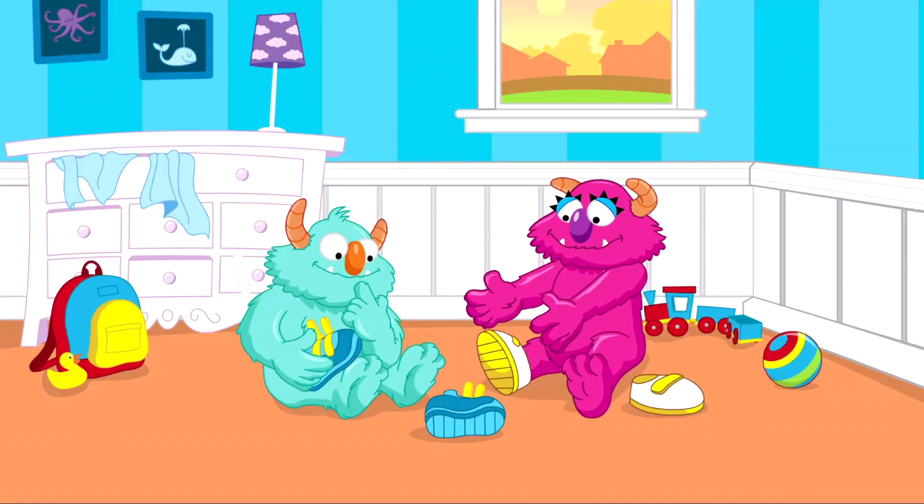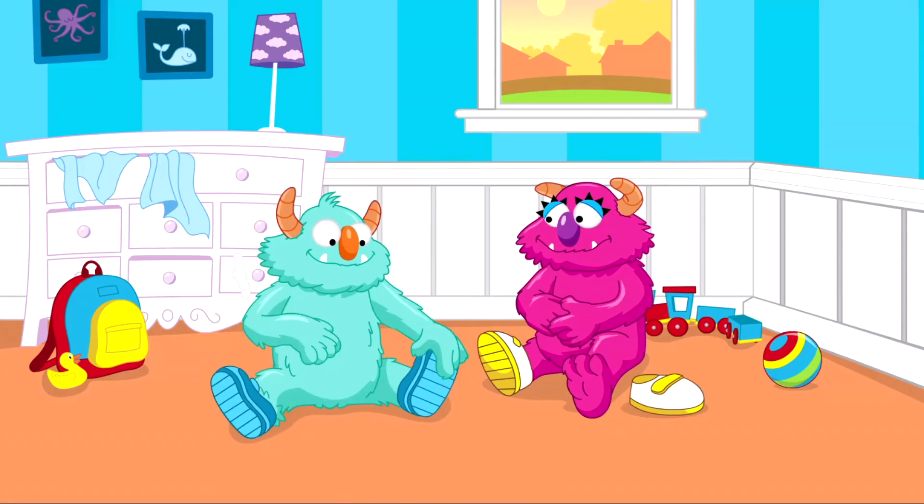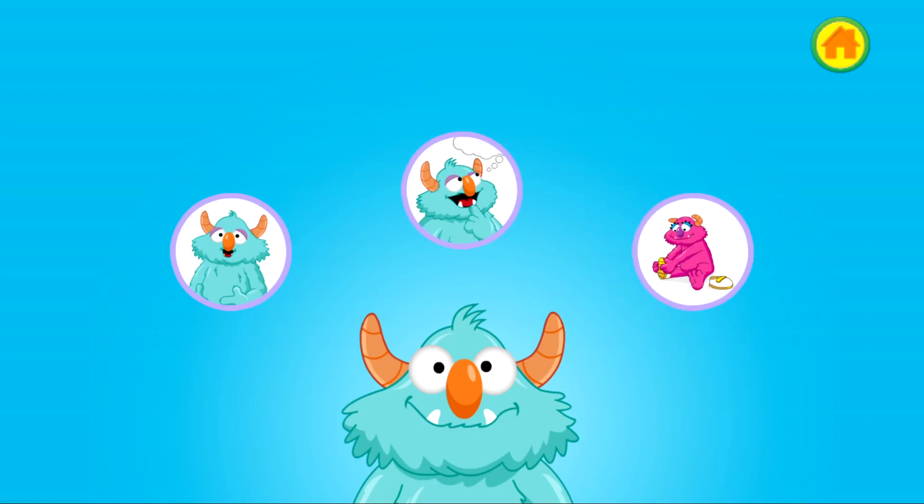Look, he's watching how his sister puts on her shoes. Now he knows how to do it himself. The monster was frustrated and you helped him feel better. Now the monster looks happy. When you feel frustrated, you can breathe, think, and do too.